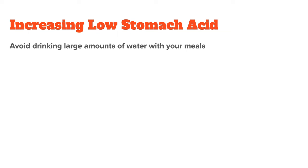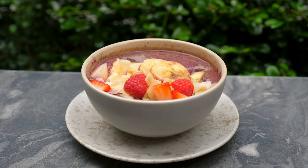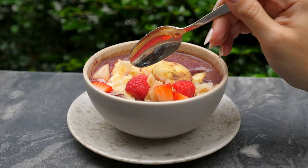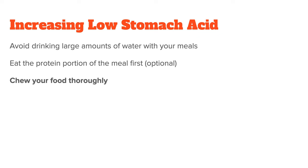These include avoiding drinking large amounts of water with meals, as this will dilute your gastric juices. Eating the protein portion of your meal first, because protein stimulates gastric acid release — though I personally don't do this because it overcomplicates my eating habits, but it is something you can try. And lastly, chewing your food thoroughly, as this makes overall digestion easier.